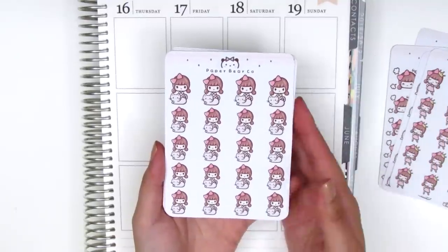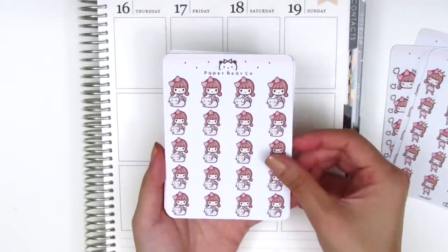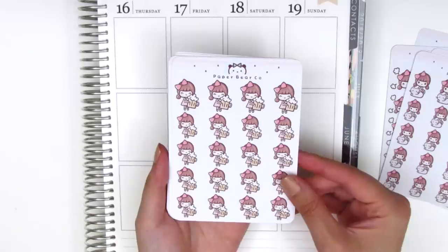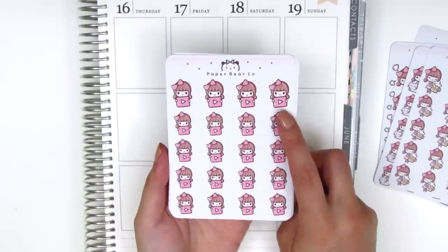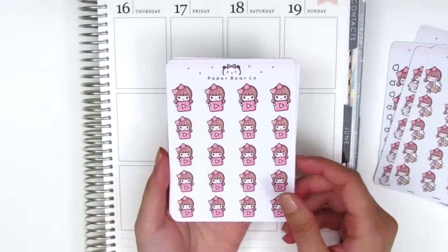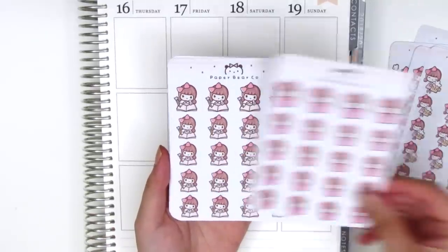On this page we have the girl with her cat, which is so me — of course I could not resist getting this sheet. Then here we've got the girl with her beer, again super me. Here we've got a girl holding a YouTube sign — I figured this would be great to mark like editing, filming, or just YouTube binging, whatever related to videos.